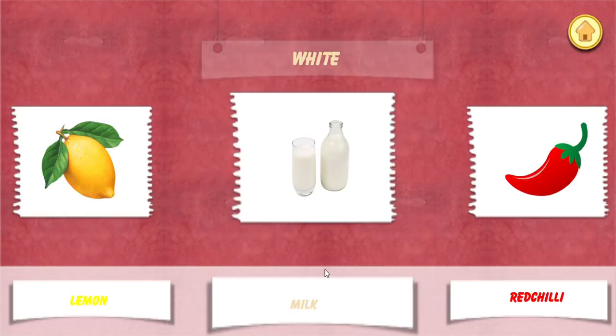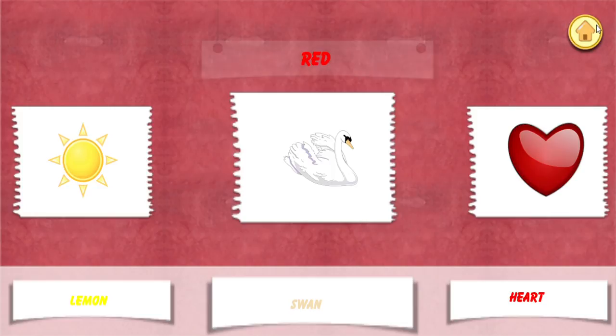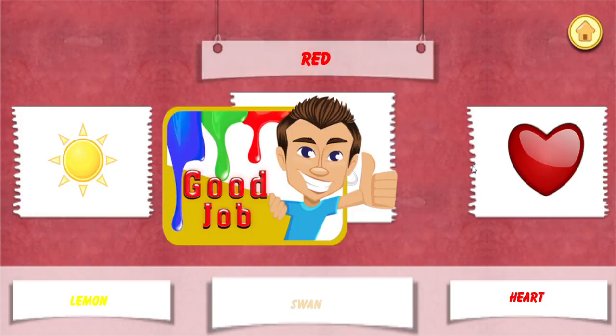Choose. White color. Good job! Choose. Red color. Good job!